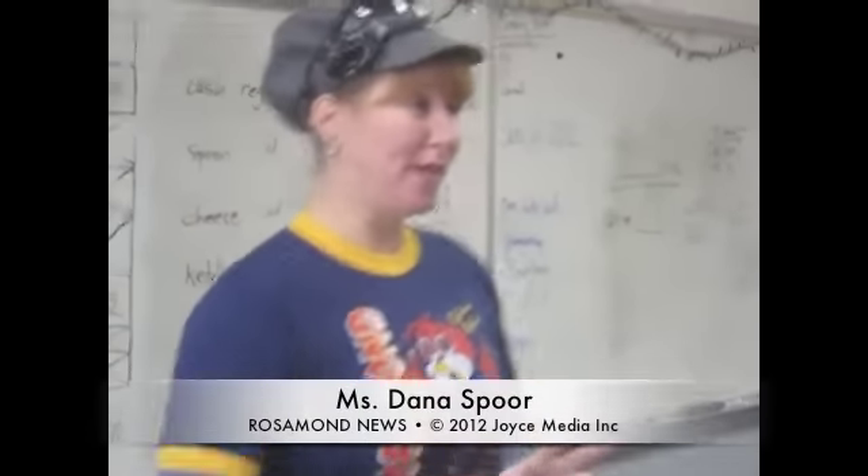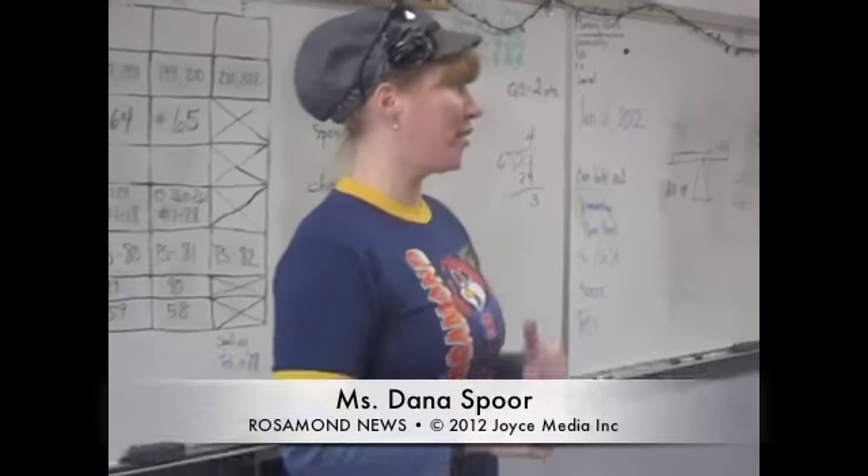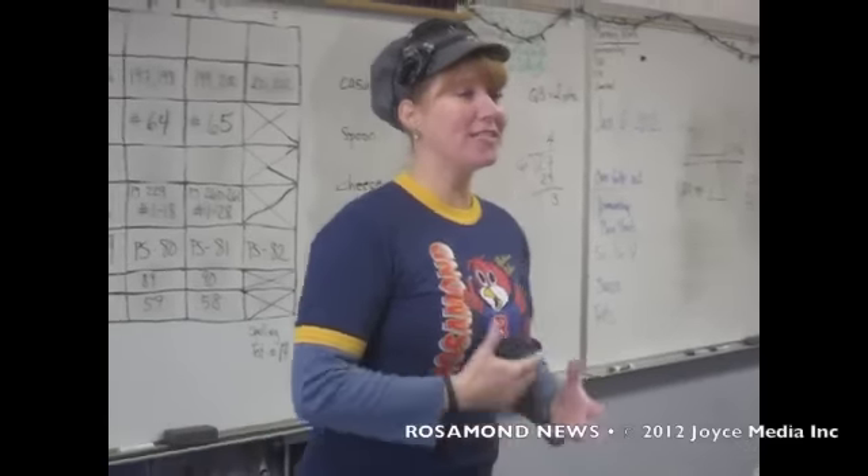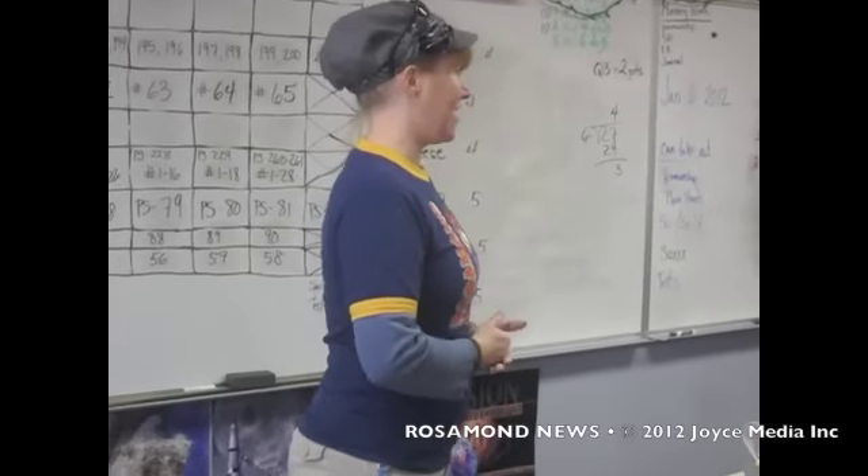Okay class, for Project Read we have a field trip today. We are going to be going to Foster Fries and they're going to be showing us some of the fourth grade math skills that they use every day at work.